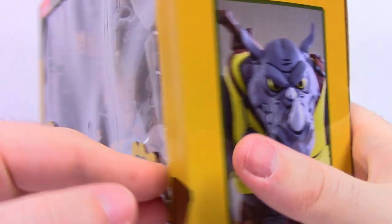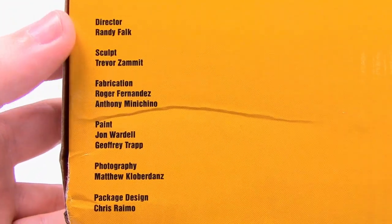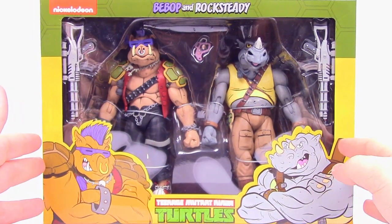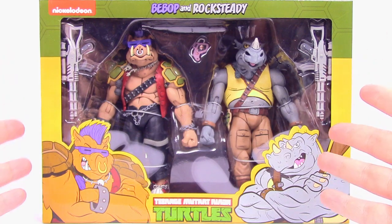On the other side we've got Rocksteady as well, so pretty cool overall. On the bottom there's stuff from NECA — like Randy from NECA and all the people that made it, which is pretty cool. This pack looks really cool and goes perfectly along with all the other cartoon series turtles that we already have. So I'm excited to get into this. Let's go ahead and open it.